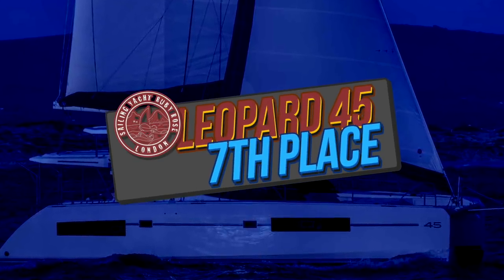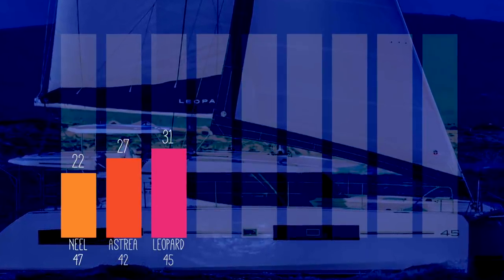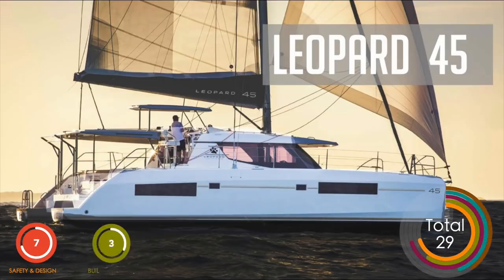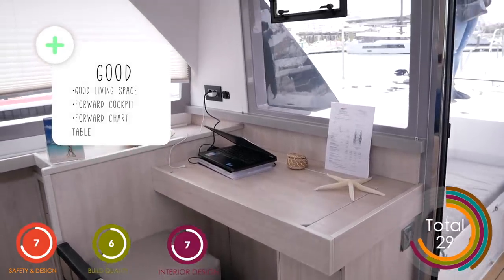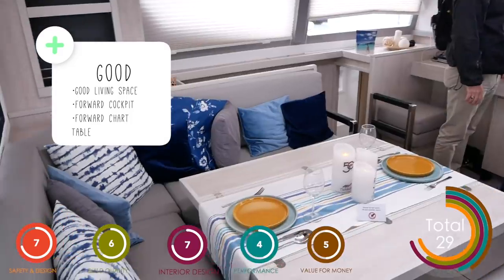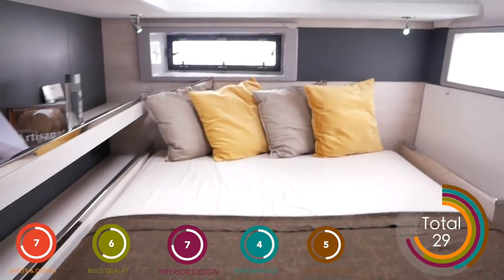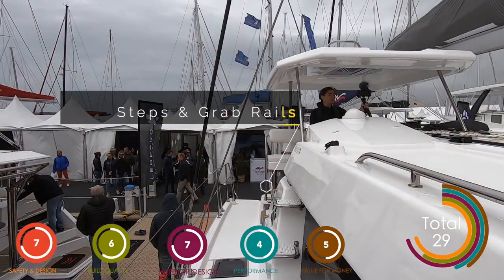Now in at seventh place is the Leopard 45 — this boat really split the pack and it is the first of our tiebreaker boats. Leopard, as you may know, are super popular in the charter market. We scored it 29 whereas the popular vote was 31. What do we like? It has lovely living space, a good forward chart table, and that forward cockpit — if you like the forward cockpit, you really like the forward cockpit. The berths are large and well ventilated, and we were happy with the safety features — lots of grab rails all around the boat.